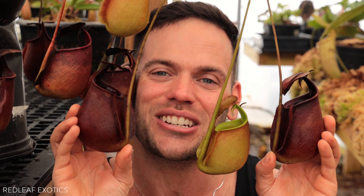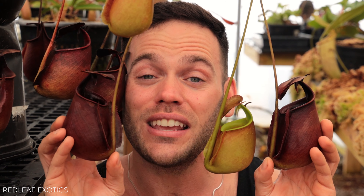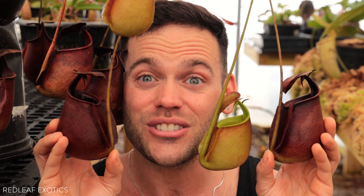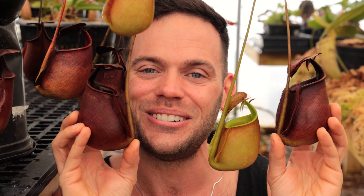Nepenthes bicalcarata certainly is one of the more unusual and awesome species in the genus. Look at those sharp vampire fangs! Love having these in the collection. If you guys love this video, subscribe and check back every Wednesday for more awesome Nepenthes and rare plant uploads. I am sweating my butt off, so I'm going to go hide in the Highland greenhouse. Thank you for watching — I'll see you guys soon.